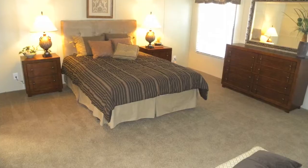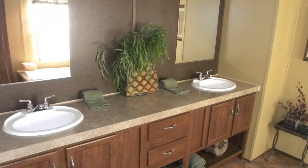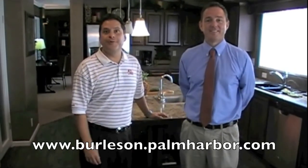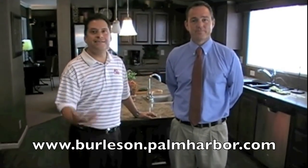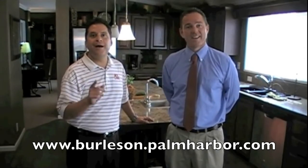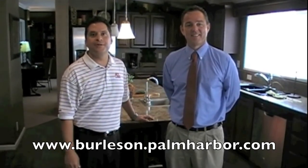$79,900 for a house that is well over 2,000 square feet — that's just one of many deals. Get down here to the Burleson Sales Center. You can call down for an appointment. John, what's the phone number here? 817-572-0233. Fantastic. Or you can visit the website at www.burleson.palmharbor.com. Come on down, and remember to mention the Happy Hobby Home Sale for your special incentive.